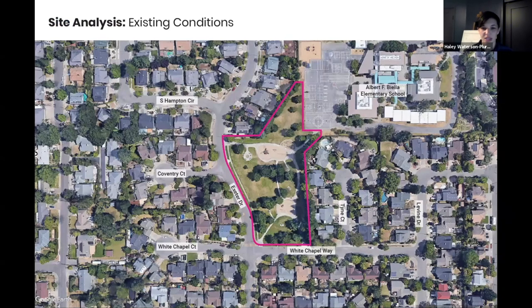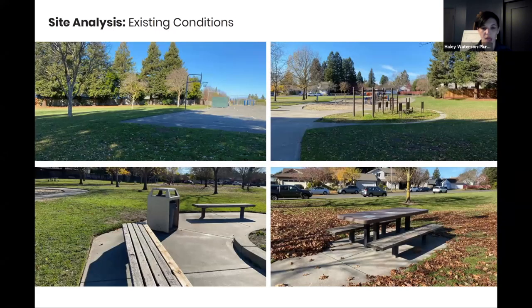Zooming into the existing conditions, we wanted to highlight what the park looks like today. The Biella Elementary School is in the top right, the pink outline represents the extents of the park, with Exeter Drive on the west and White Chapel Way on the south. These photos show the park in pretty good condition given its age. This is the edge where the park meets the school along the basketball court edge. This is a view looking down towards the fitness area and one of the playgrounds in the distance.